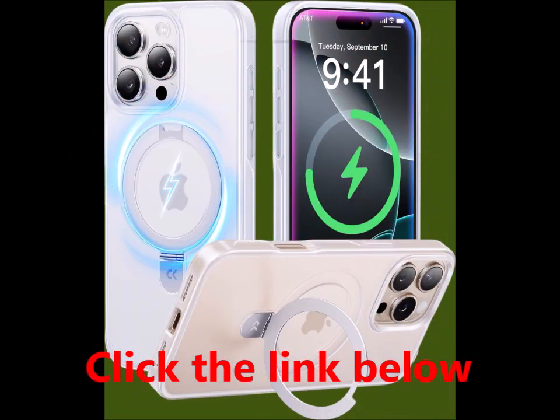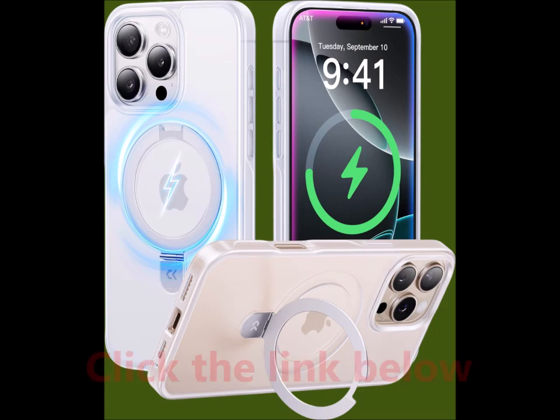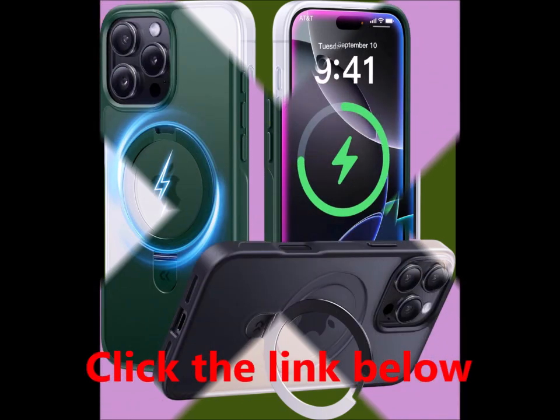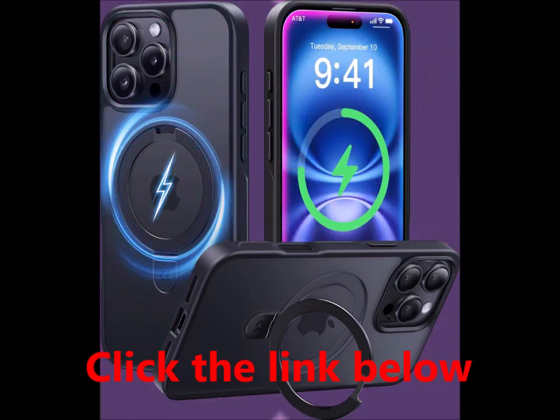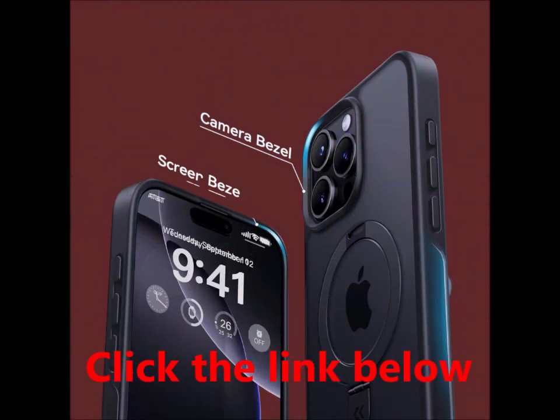It can be securely positioned in both portrait and landscape modes, with adjustable angles ranging from 40 degrees to 120 degrees. Enjoy every viewing moment with unmatched stability.